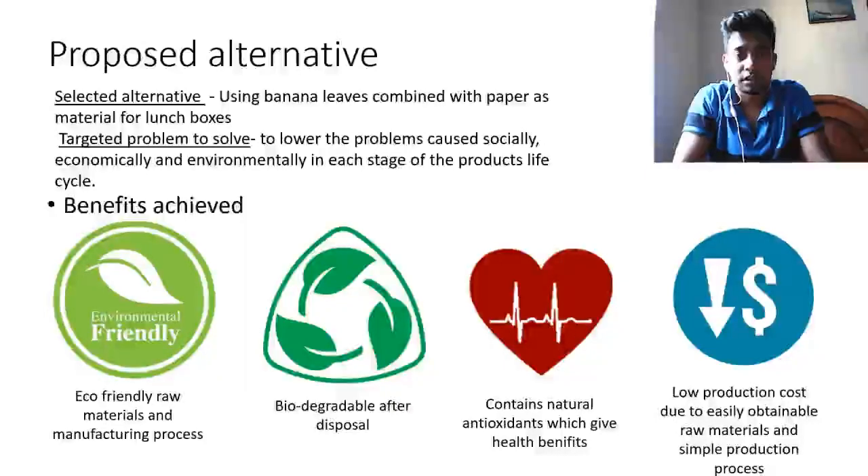The best alternative we have proposed is banana leaves combined with paper as the best material for lunchboxes. This is an eco-friendly raw material with an eco-friendly manufacturing process. It is also biodegradable after disposal. Banana leaves contain antioxidants which provide health benefits, and finally, it has a low production cost.